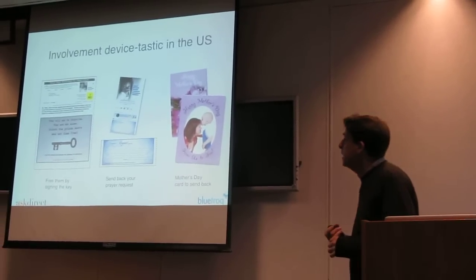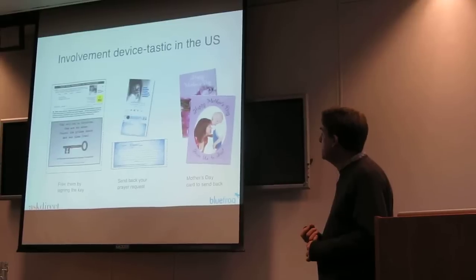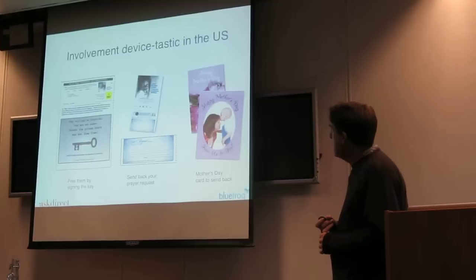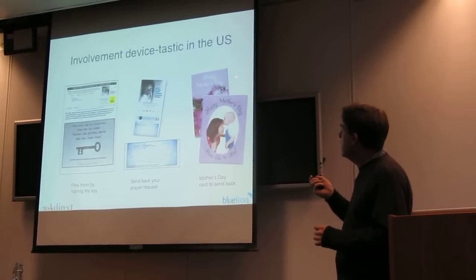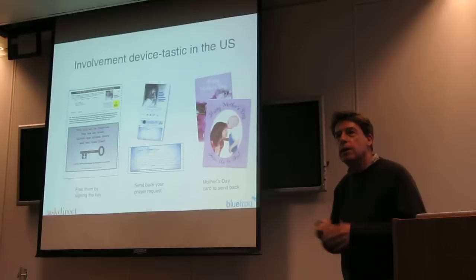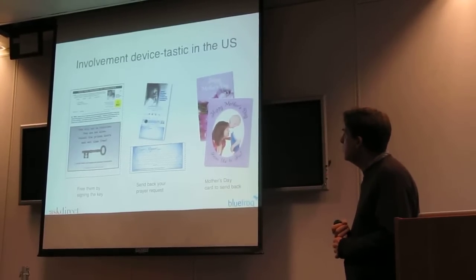We've got some examples here of some of the involvement devices that people are using. Some are quite sweet. This is St. Jude's, which is an organisation that helps children with cancer. They gave you a Mother's Day card that you could sign and send back to a mum whose child was having treatment in hospital.